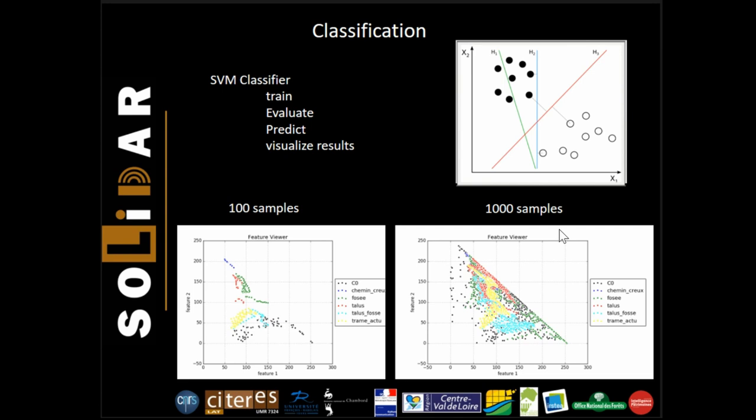The SVM generates support vectors, shown in red, which are able to separate classes following different parameters. On the example on the left side, you can notice that it is easy to differentiate classes with two parameters when looking at 100 samples. However, it is much more difficult to define the support vector as the sample size increases. To correct for this, we increase the number of dimensions in order to work in an n-dimensional space using a radial basis function kernel.